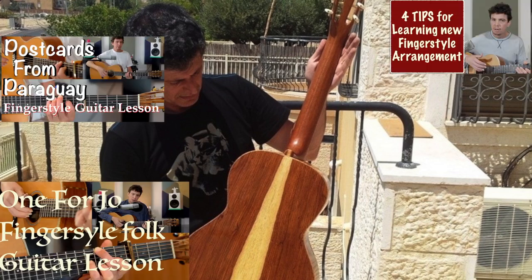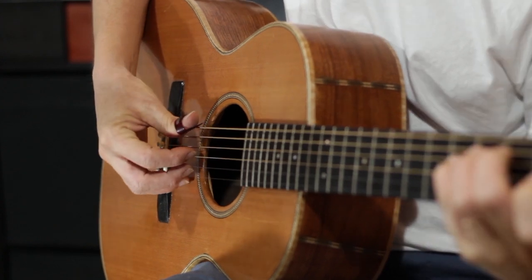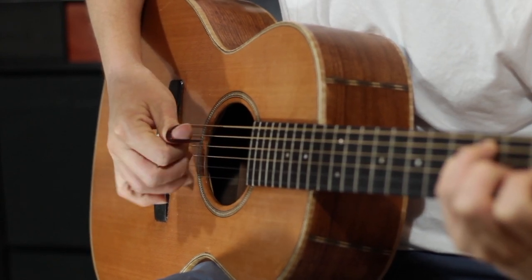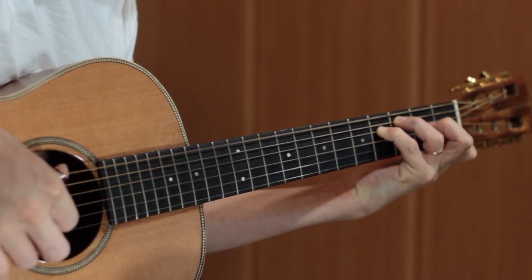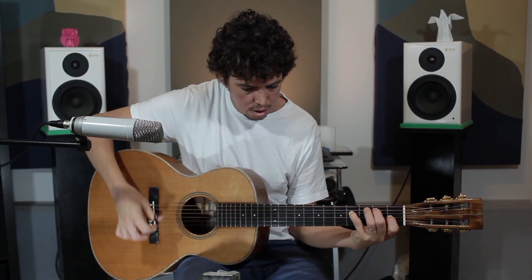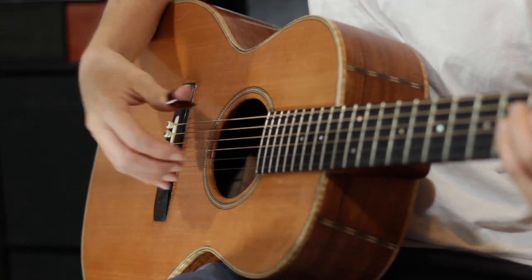He builds really unique acoustic and classical guitars. This one here is called Palo — it's the one you can see in most of my previous videos. I really like it, because like a vintage guitar, it has a very woody sound. You can really hear the wood. It sounds very big and has a lot of projection for a small body guitar.